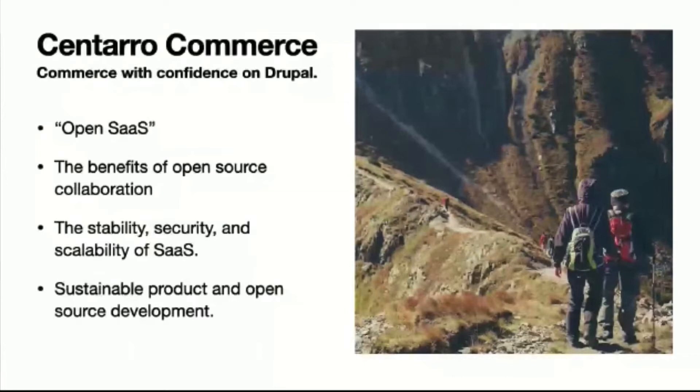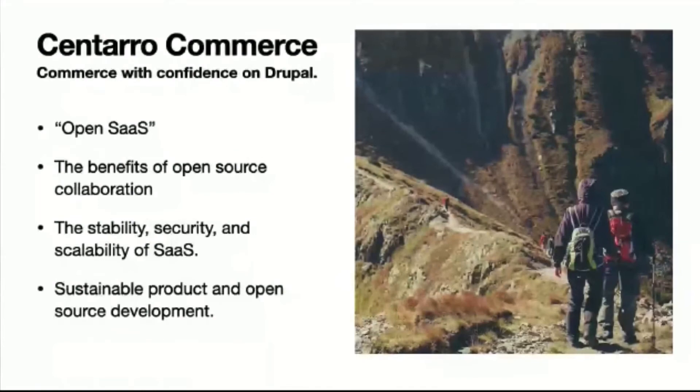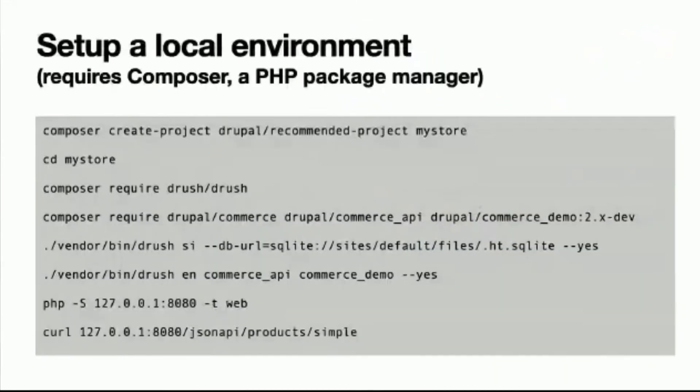We call it open SaaS because if you start with us, you can take your data and go since it's all open source. This is our way to build sustainable and open product development for ourselves and the Drupal community — it's helped improve JSON API in Drupal. It's our way to help users get set up for headless commerce without putting all the bits together themselves. Here are a few quick commands to create a new Drupal 9 site, get the modules, and instantly have an API site using the JSON API spec.